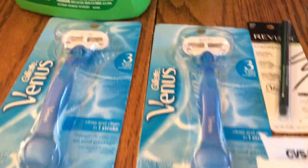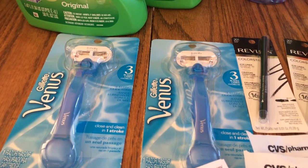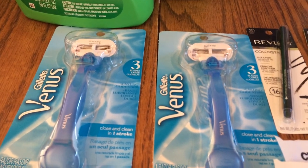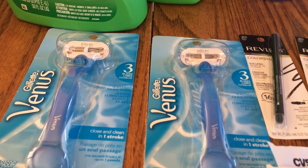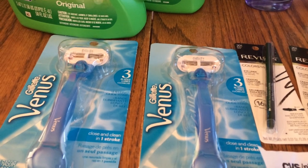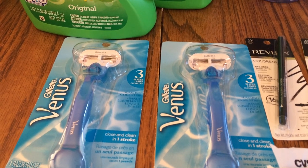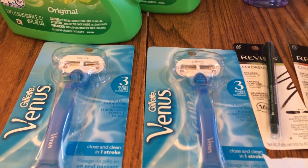For the Venus razors — buy two Gillette razors and get a $6 ECB. I got the cheaper ones, used two $3 off Venus coupons from today's P&G insert and a $3 off $12 Red Box coupon. It came to about $8.97 each; after the $6 ECB you're paying under $1.50 a piece. It also gets your card recognized for razors so they start sending you coupons.